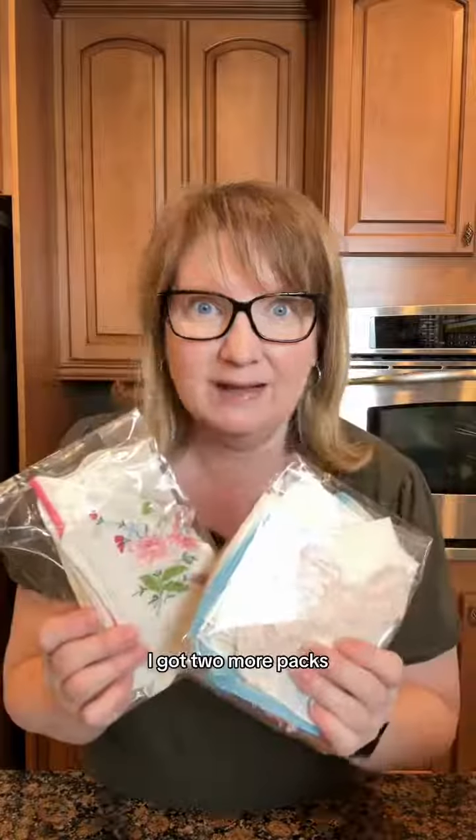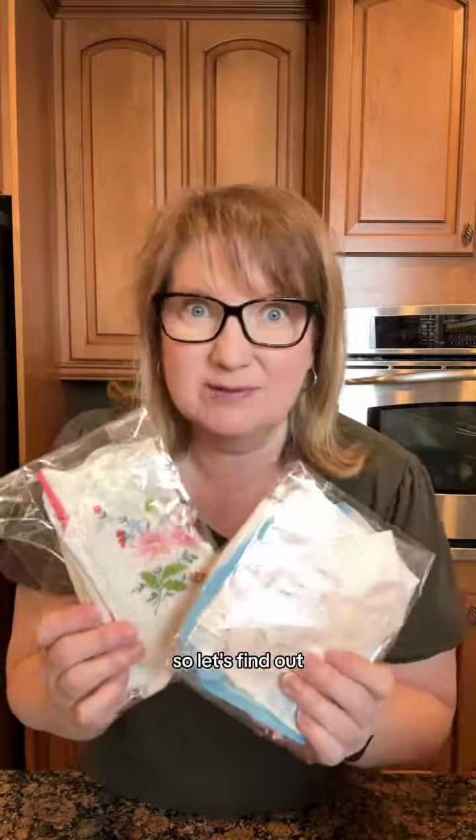Got a little toilet. Some super unique handkerchiefs. And I got two more packs but I don't know if they're stains or if they're great, so let's find out.